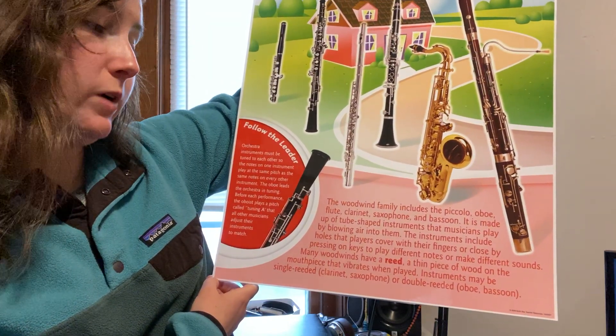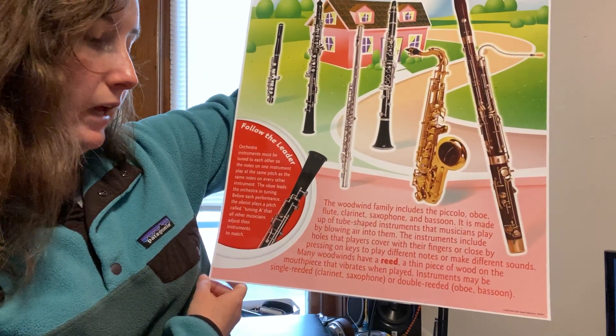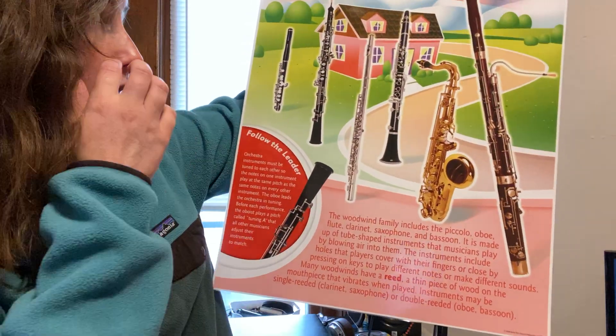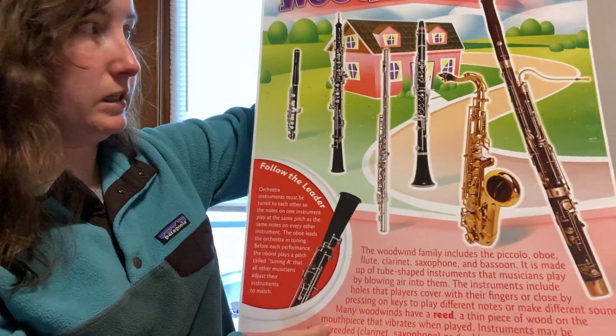Many woodwinds have a reed — a thin piece of wood on the mouthpiece that vibrates when played. Instruments may be single reeded: the clarinet and saxophone are single reeded. Or they can be double reeded — the bassoon and the oboe use double reeds.